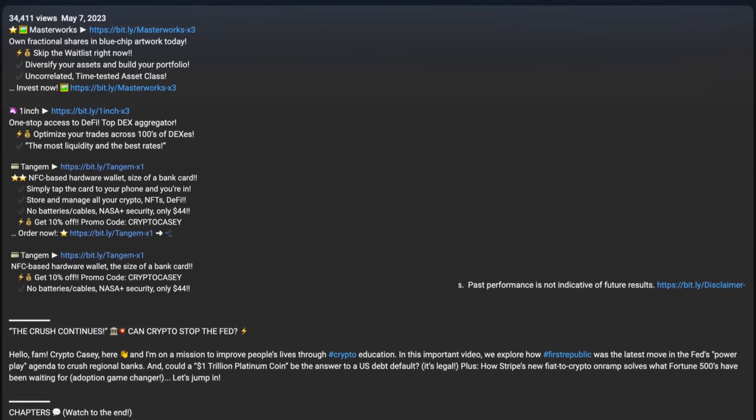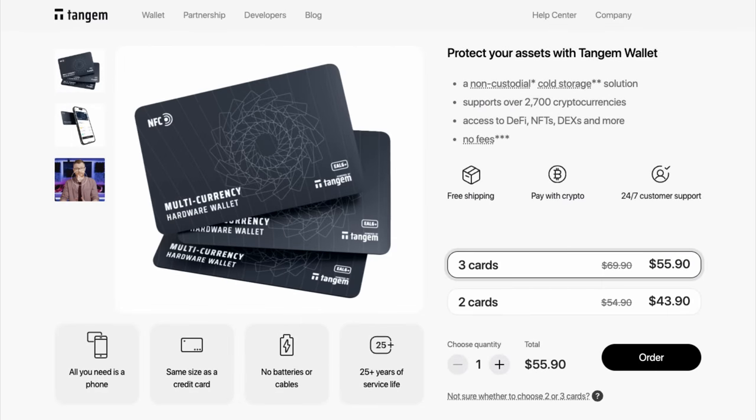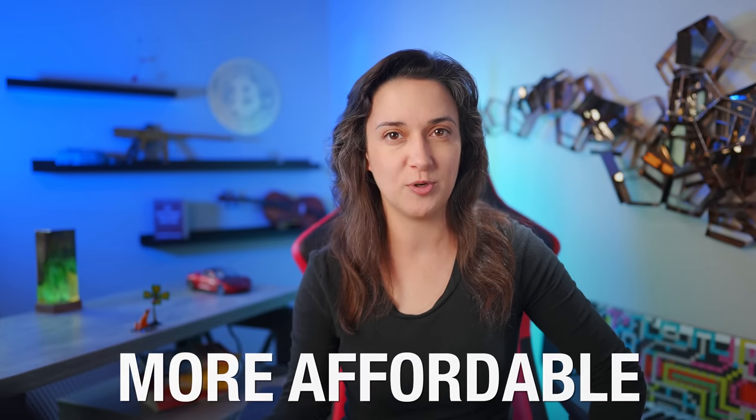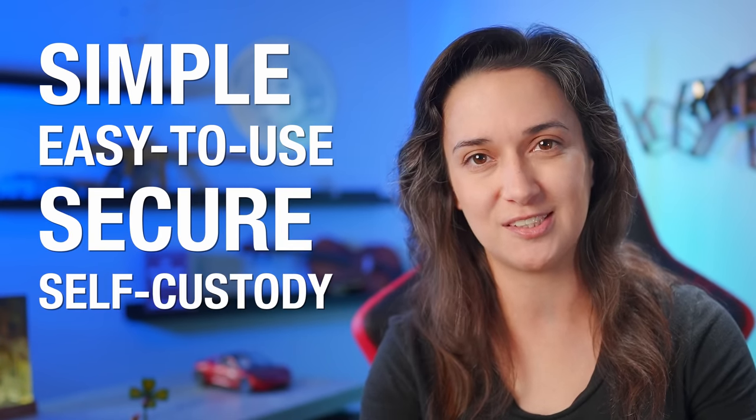Now that we know more about how the Tangem Wallet card and app works, let's unbox it, set it up, and do some trades. Using the link below, we can access Tangem's correct and official site and redeem any special offers, where we can choose to buy a Tangem Wallet with three cards giving us two backups, or two cards giving us one backup. The pricing for this cryptocurrency hardware wallet is much cheaper and more affordable than other ones, with free shipping and an option to pay with crypto.